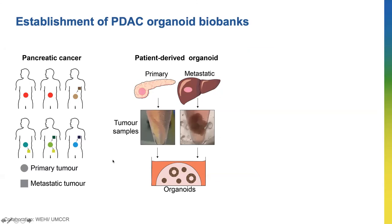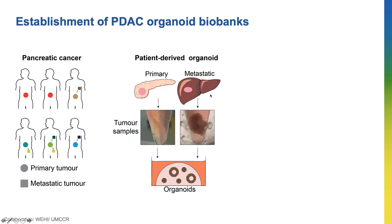We have successfully generated 33 primary tumor organoids and 5 metastatic tumor organoids from patients. However, due to the nature of surgery, it is challenging and near impossible to obtain both primary and metastatic tumors from the same patient. Often the metastatic tumors can be quite different from the primary tumors, and we also can't get normal pancreas from cancer patients to generate normal pancreatic organoids.